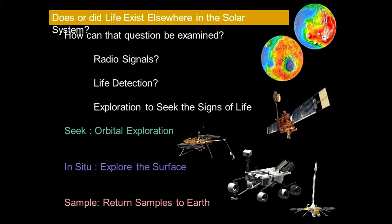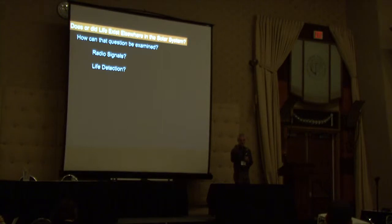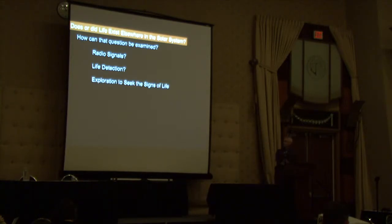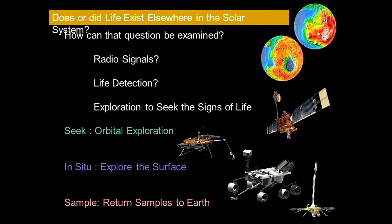Do we look for radio signals of Percival Lowell's dying civilization, or even much farther afield from Earth? That whole search has so far been unsuccessful. How about life detection — sending a gizmo to these planets to detect the presence of life? They tried that in 1976 with the Viking landers, which had life detection experiments, but that was fraught with uncertainty. Or we can take a systematic, organized process to seek signs of life through exploration, using three levels that each have a significant component of mapping, GIS, and other technologies.